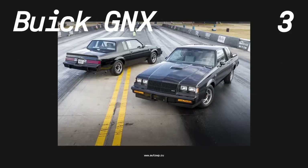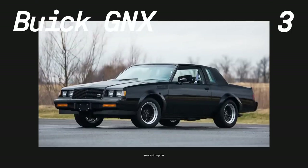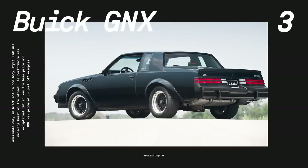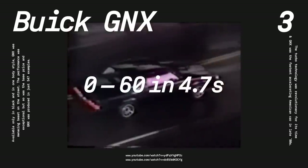Number three, Buick GNX. Back in 1982, Buick started experimenting with turbocharging its line of standard V6 engines. The results were satisfying and Buick engineers got the permission to go further. Soon there was a Buick Grand National with 175 horses, which wasn't impressive, but later, in 1987, came the ultimate version called GNX, or Grand National Experimental. It featured the same 3.8-liter turbocharged V6 with 275 horsepower and a 0-60 time of 4.7 seconds.